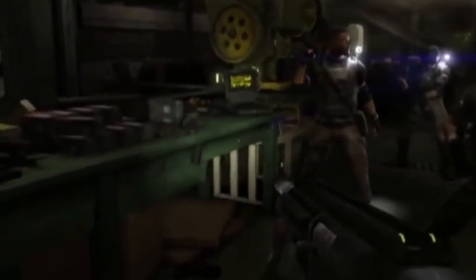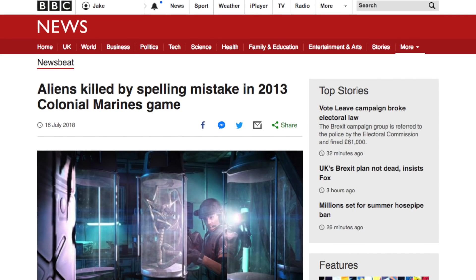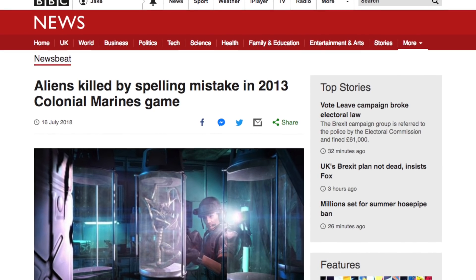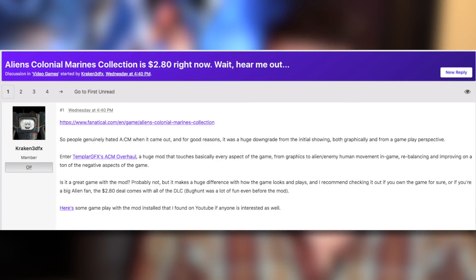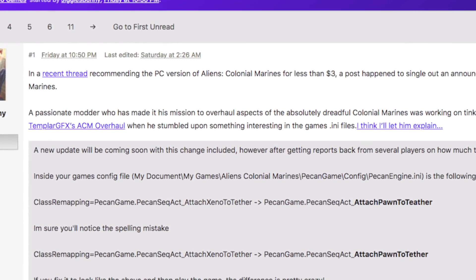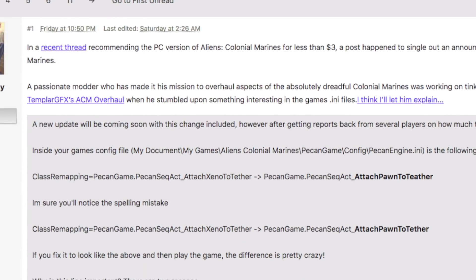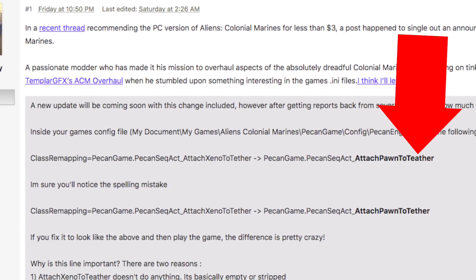There is still a fairly active modding scene for Colonial Marines. One particular modder has been in the news recently for discovering a typo which is at least partly responsible for the game's poor AI. After a recent thread on ResetEra recommended people play Colonial Marines with the Templar GFX overhaul mod, another thread popped up from user JinglesBunny pointing out why the game's AI was as terrible as it was — and the reason was all down to a single letter typo in the game's code.